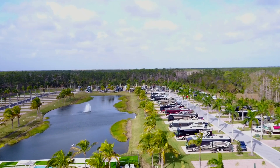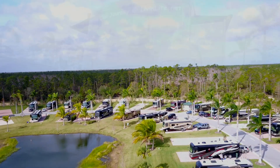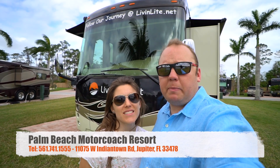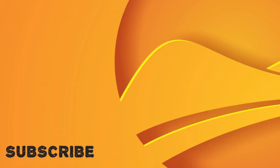Pickleball courts behind me are almost finished. It's a very high overview here of the Palm Beach Motor Coach Resort. We had a great time. A huge thank you to the staff that's been so supportive of us. If you have any additional questions, make sure to reach out to the staff at the number below. Don't forget to follow us on Facebook and subscribe to our YouTube channel. You can also subscribe to the blog directly on livinglike.net, and you'll receive email updates of all of our posts.